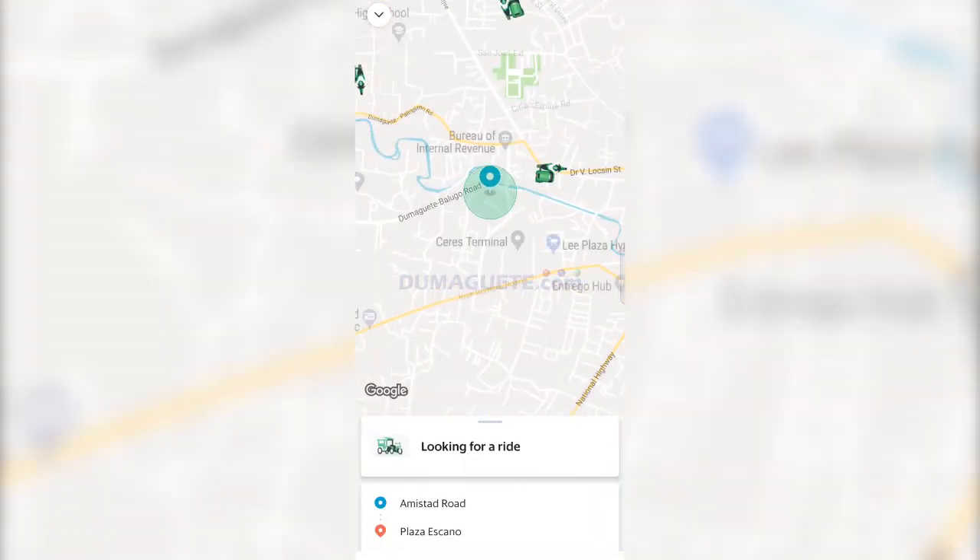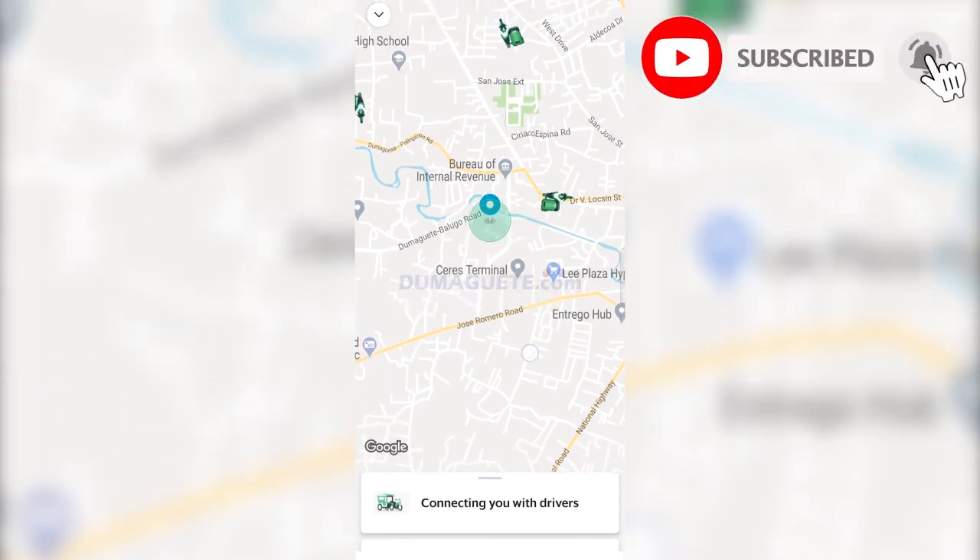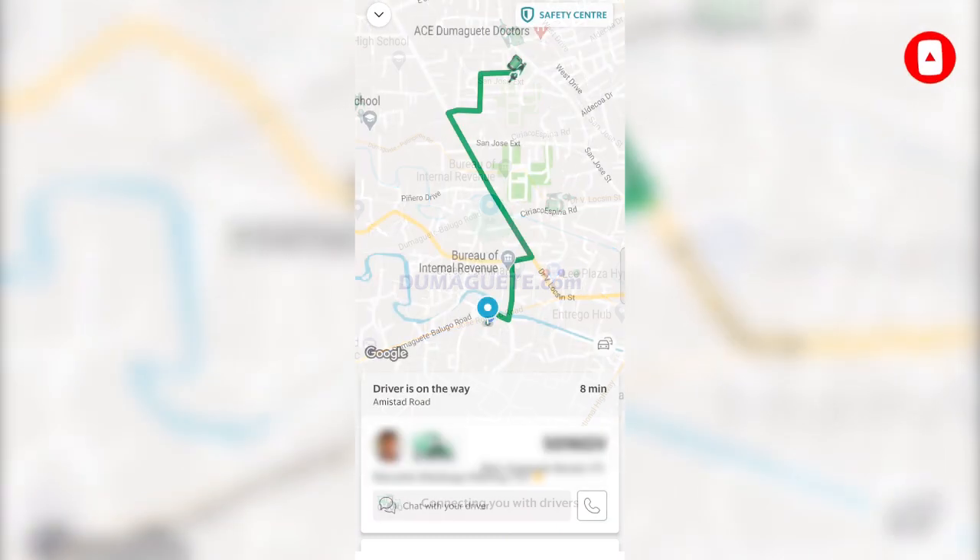This may take a few minutes depending on the availability of trikes. Once a designated driver is on the way, you can see the total amount for the ride.